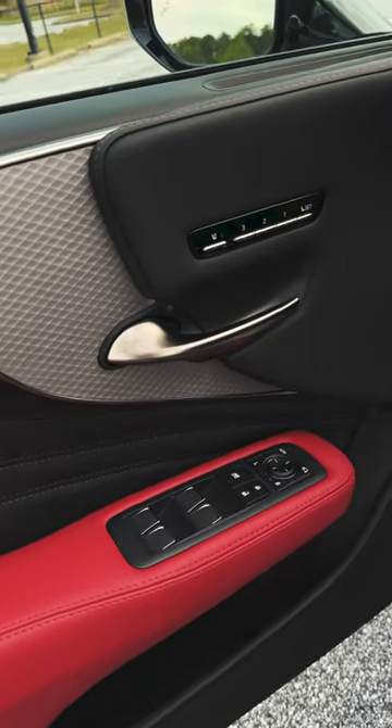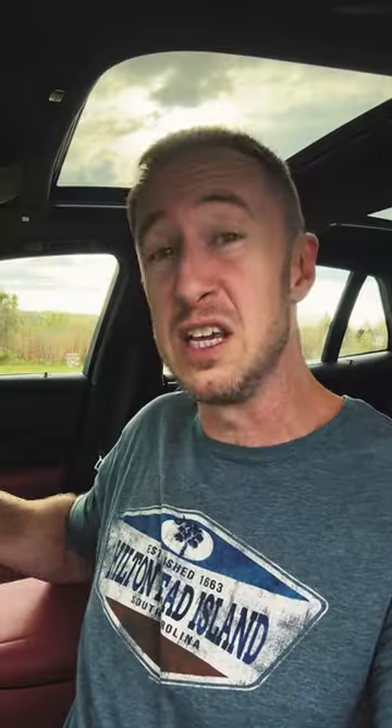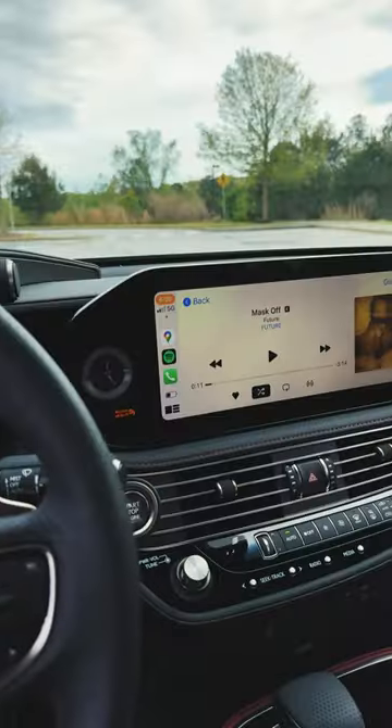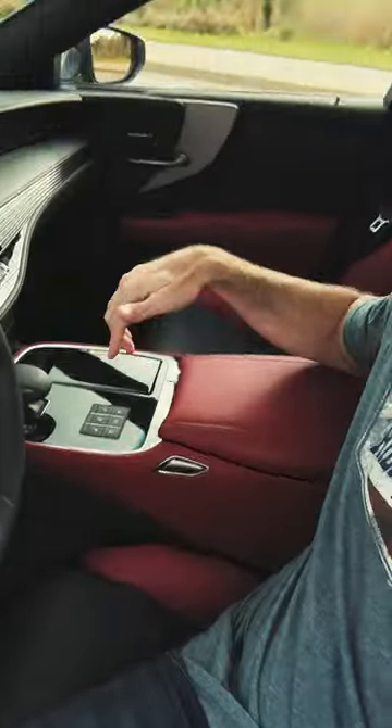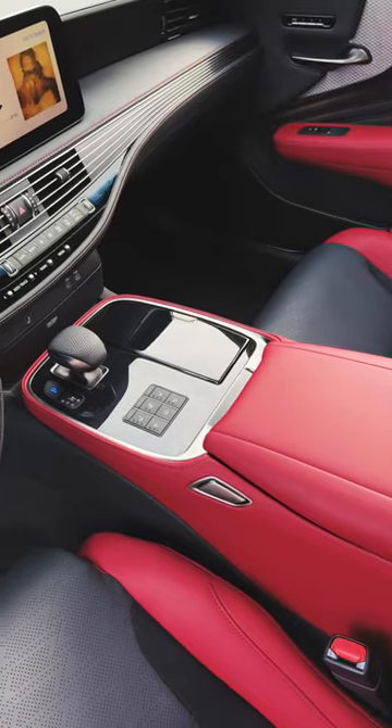I actually really enjoy the style of the LS500 interior. To me, it is one of the biggest selling points of the car, and they gave it an even better one — the updated infotainment system. So now you don't have the stupid trackpad anymore. That is a huge pro, in my opinion.